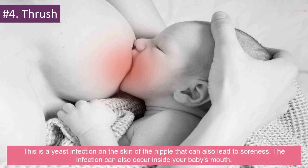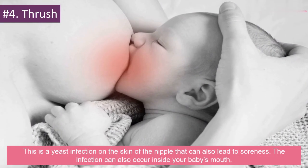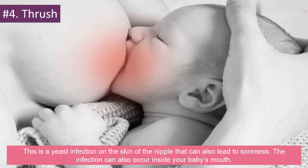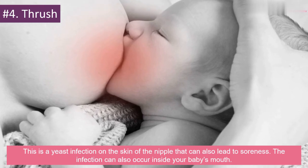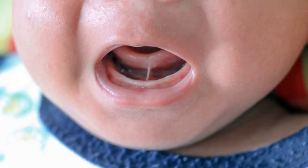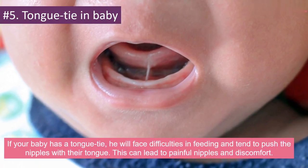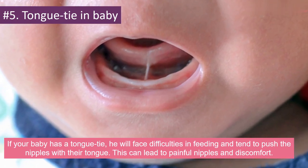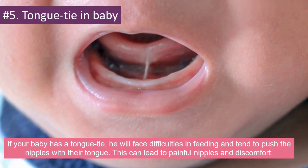Number 4: Thrush. This is a yeast infection on the skin of the nipple that can also lead to soreness. The infection can also occur inside your baby's mouth. Number 5: Tongue Tie in Baby. If your baby has a tongue tie, he will face difficulties in feeding and tend to push the nipples with their tongue. This can lead to painful nipples and discomfort.